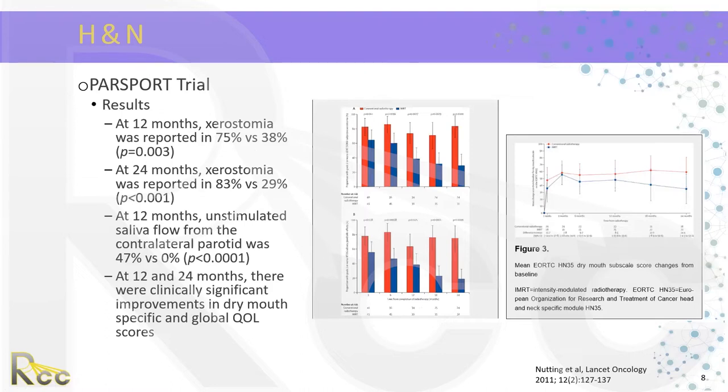At 24 months, xerostomia worsened in the 3D conformal group with 83% reporting it, whereas improvement was noted in the IMRT group. At 12 months, the unstimulated saliva flow from the contralateral parotid was 47% versus 0% in the IMRT group. At 12 and 24 months, there were clinically significant improvements in dry mouth-specific and global quality of life scores. The figures show the improvement in salivary function across both questionnaires used in the study.